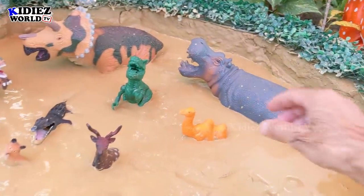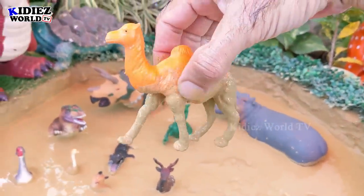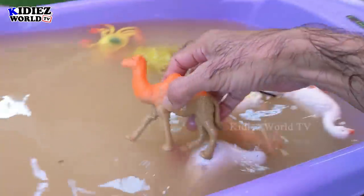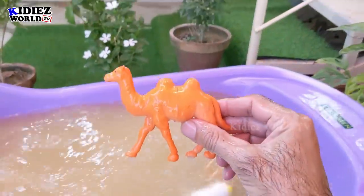The next one we have is camel, which is also known as the desert ship. Camel is a big animal. Here we go — camel!